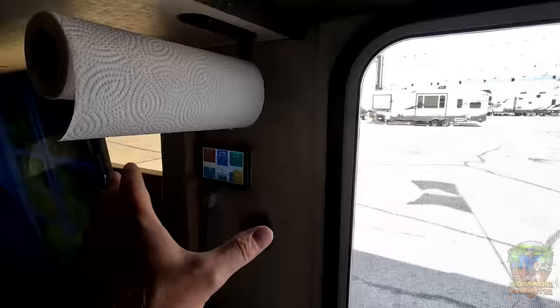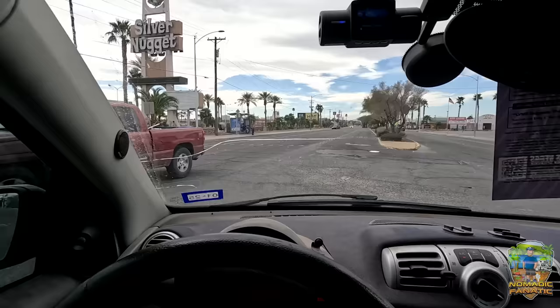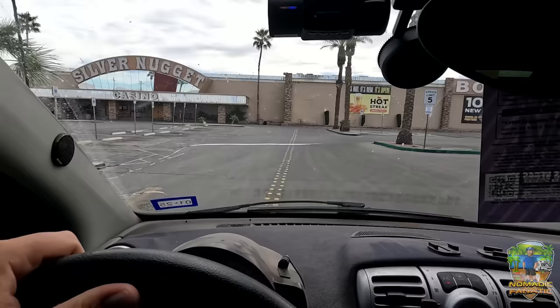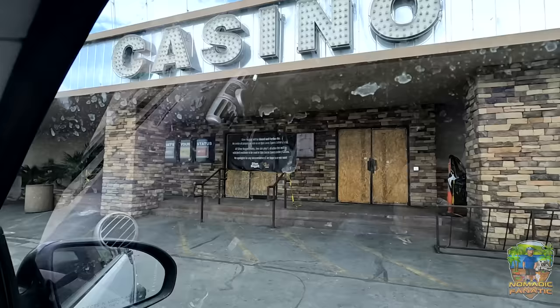We left the raceway and we're on Las Vegas Boulevard. This is apparently the closest bowling alley to us — the Silver Nugget. But Google doesn't even know this place is long boarded up. They're missing mirrors on the top, clearly closed for a long time. I guess we're gonna find another bowling alley.